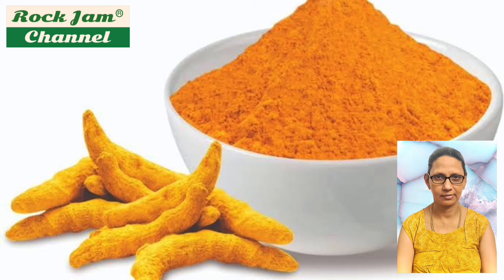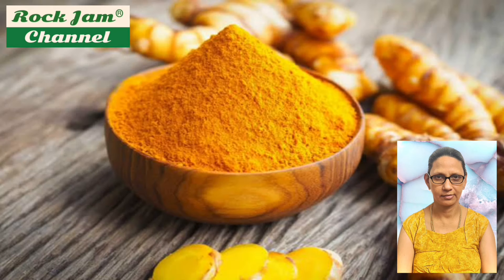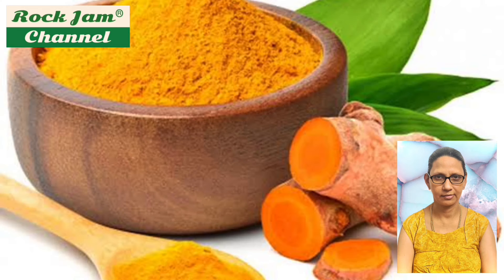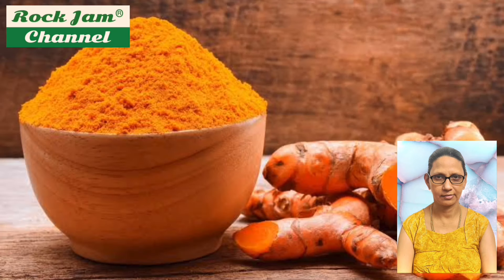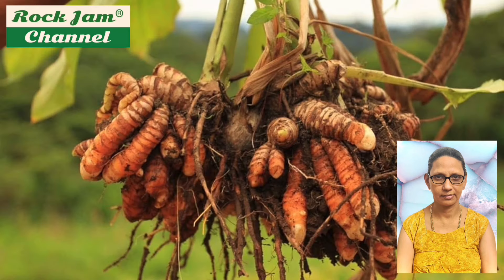The name of the plant possibly derives from Middle English or early modern English as turmeric or tarmarate. The Latin specific epithet longa means long. Turmeric is a perennial herbaceous plant that reaches up to one meter tall. It has highly branched, yellow to orange, cylindrical, aromatic rhizomes.